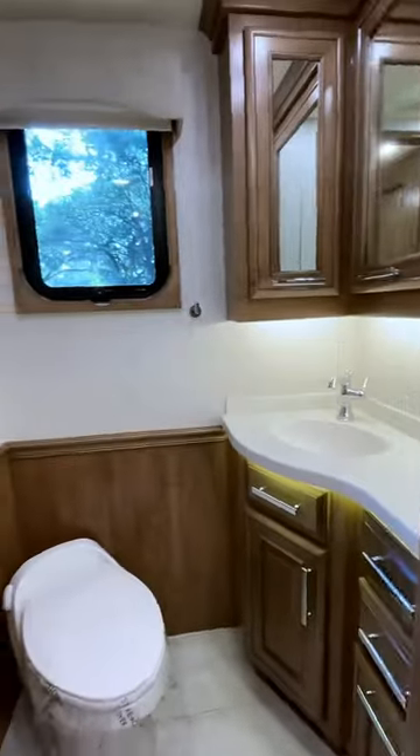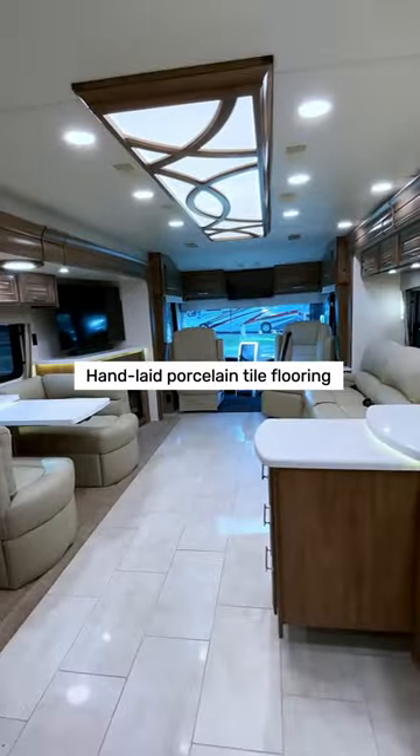We can't forget about the half bath, perfect for guests. And the featured porcelain tile is my favorite.